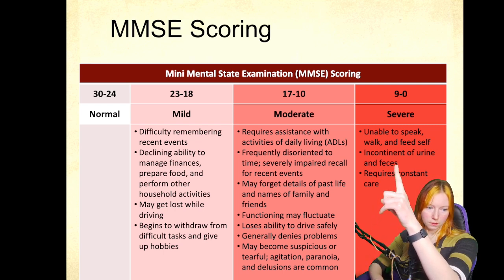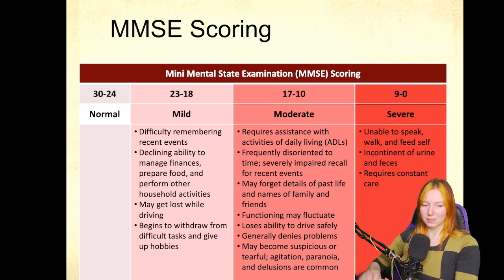In the zero to nine range, most individuals really can't even finish those types of cognitive assessments. They often lose their verbal abilities and their ability to take care of themselves. They become incontinent and require essentially 24/7 care.